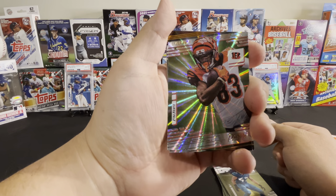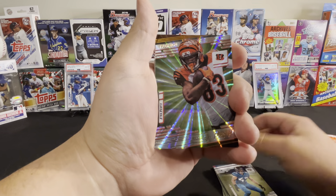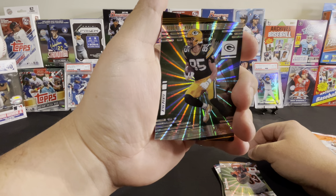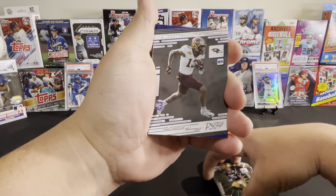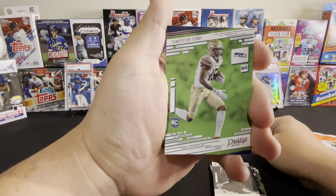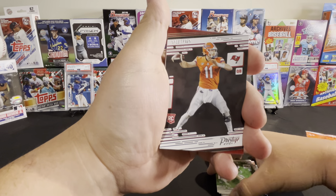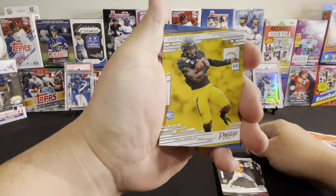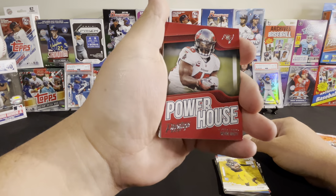Wow, this card is really nice. It's an Extra Points card of Tyler Boyd, and an Extra Points card of Robert Tonyan. Rashaad Bateman rookie card, Tamorrion Terry rookie card, Kyle Trask rookie card, Larry Roundtree III rookie card. There's a Powerhouse insert of Devin White.